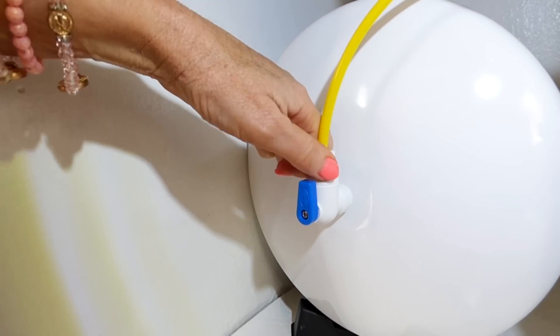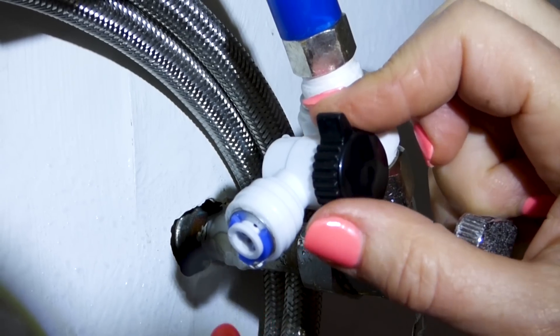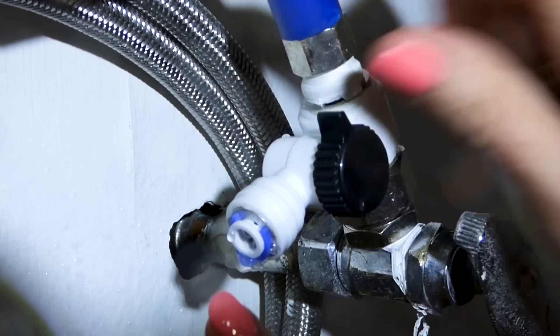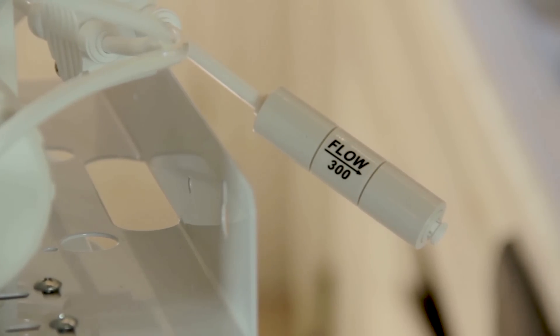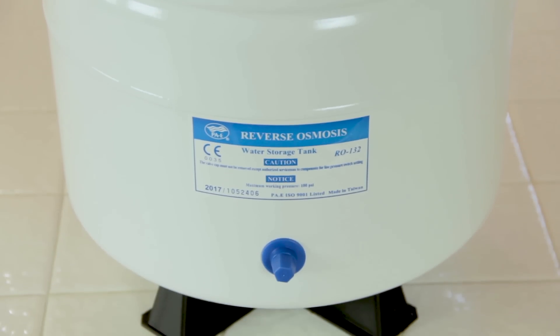I turned off my house water, hooked in the part they gave me to connect to my water supply, and tightened it with my crescent wrench. There you can see where the water is going to go into your system. This system has doubled the output of my old system, and the tank holds a large quantity of water so it's always at the ready.